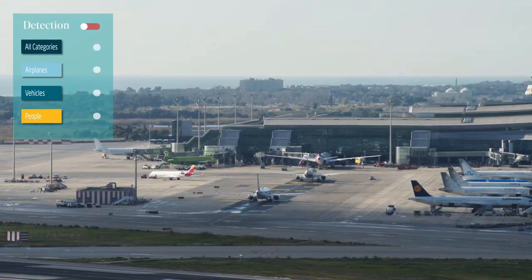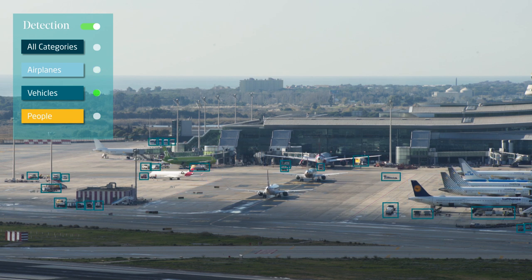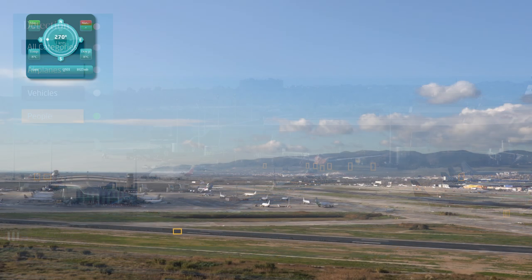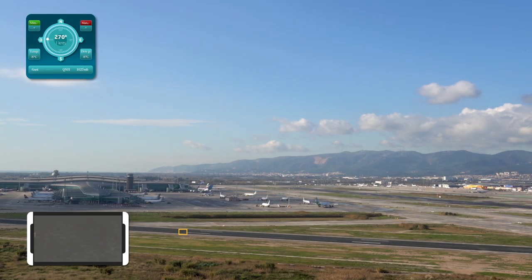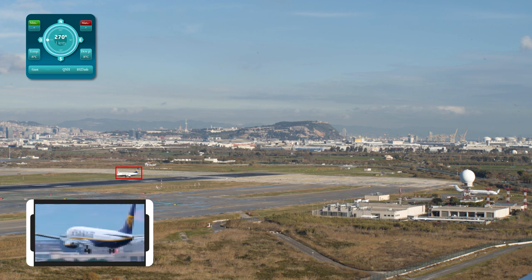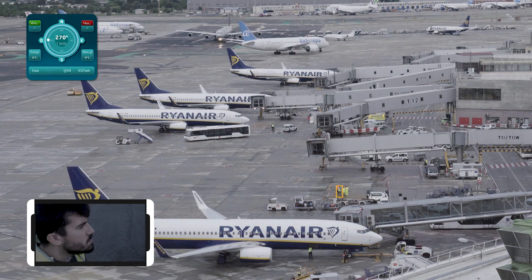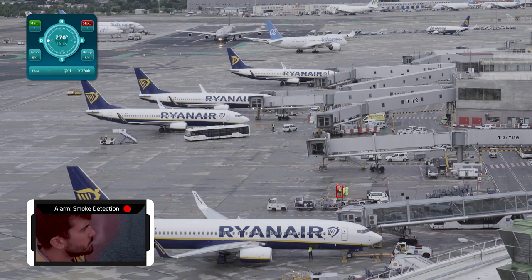Incorporating the most advanced deep learning techniques to maximize situational awareness and operations efficiency. Automated detection, tracking, and object following of multiple static and moving targets of multiple categories. Automated detection of intrusions in areas of interest. Automated detection of flocks of birds. Automated detection of smoke or fire both in aircrafts or in the airfield.